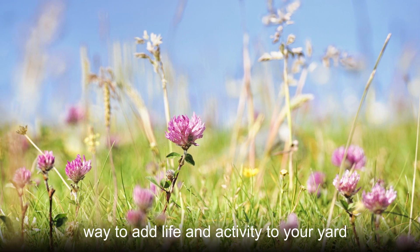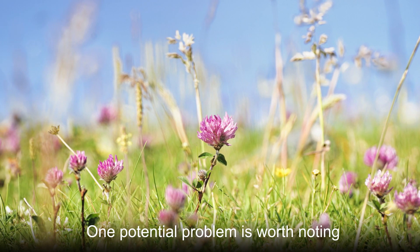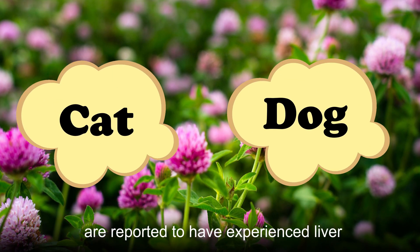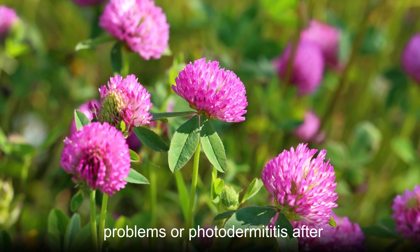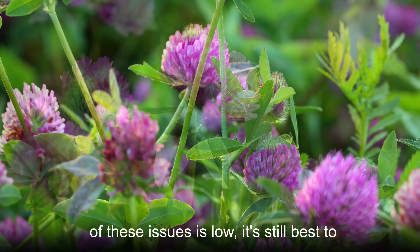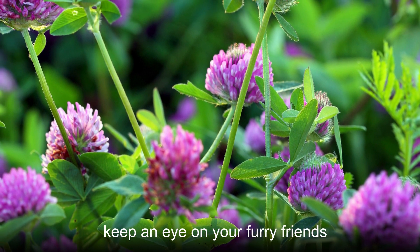Red clover is a simple way to add life and activity to your yard — don't be surprised if it attracts bumblebees to your garden. One potential problem is worth noting: in rare cases, pets like cats and dogs are reported to have experienced liver problems or photodermatitis after consuming clover. Though the likelihood is low, it's best to keep an eye on your furry friends.